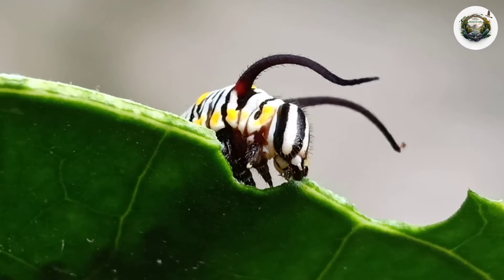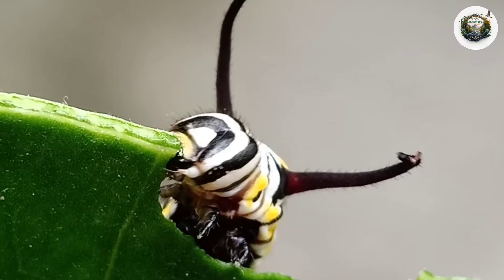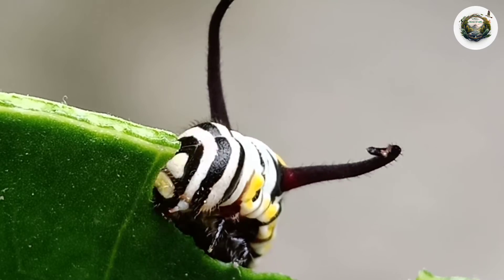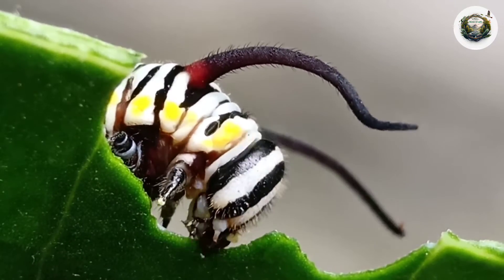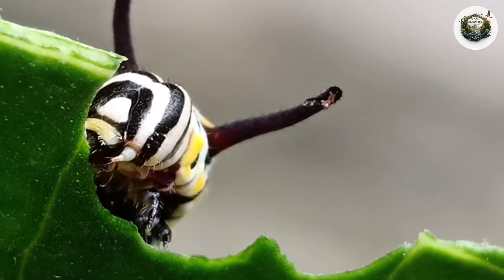During the caterpillar phase of their life cycle, the sole focus of these young creatures is to eat as much as possible. They spend their days searching for tender leaves to feast upon, gathering the necessary nutrients to fuel their growth and development.